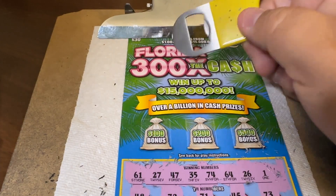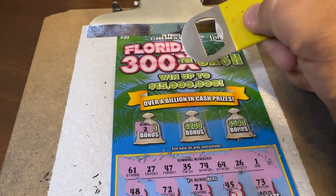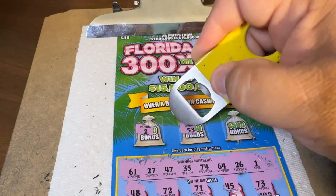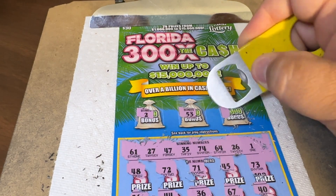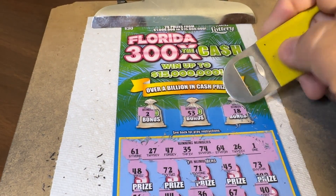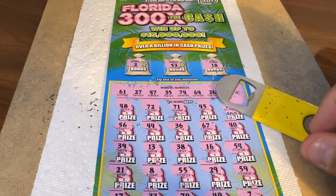Bonus! Bonuses. All right, come on for bonuses. Here we go. $100 bonus — we need a 2, we have 1. $200 bonus — 53, we have no 50s. And the $500 bonus, Holly — come on, we can do it. 18 — no, no teens. What a losing ticket this was. Sad trombone.